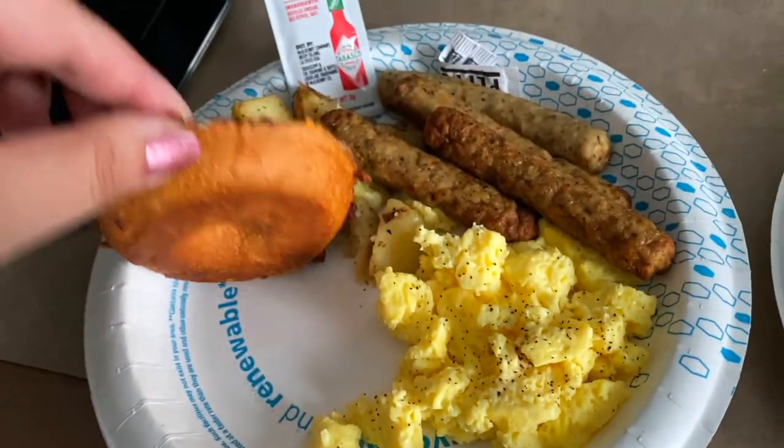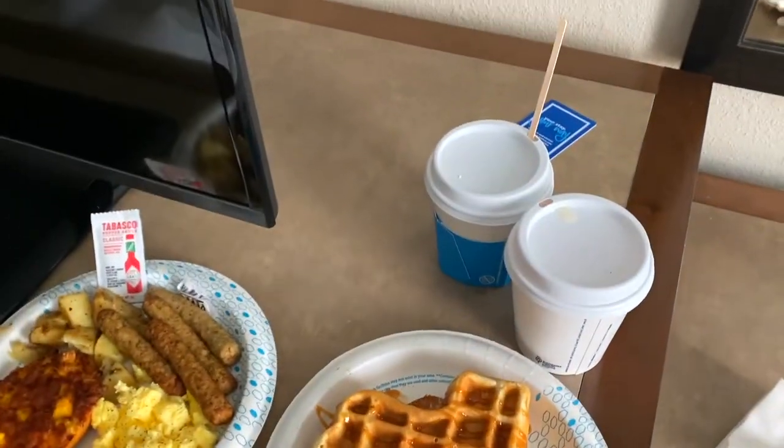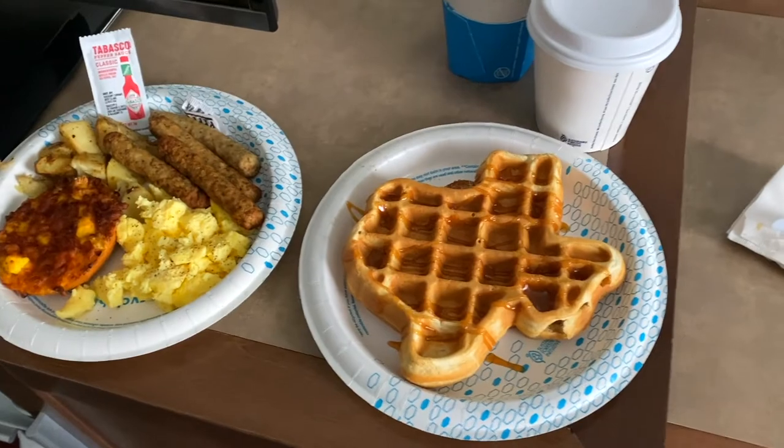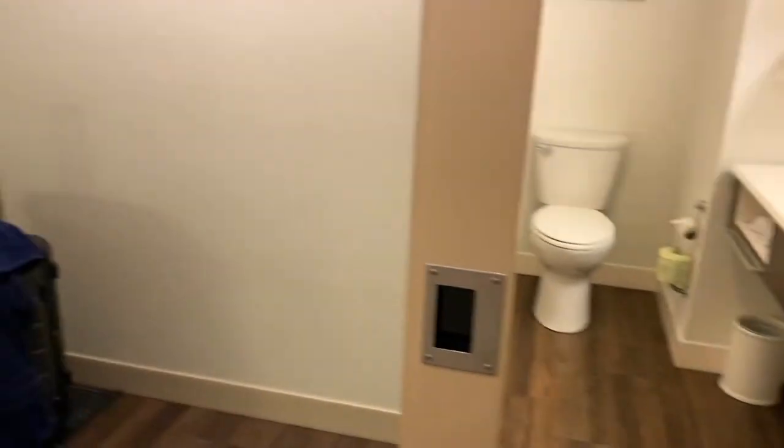We also have some waffles — I brought it to my room. Got sausage, eggs, potatoes, a bagel topped with cheese, and a Texas shaped waffle, plus orange juice and coffee. There are also some sauces available. I didn't get any cereal but this was just enough.